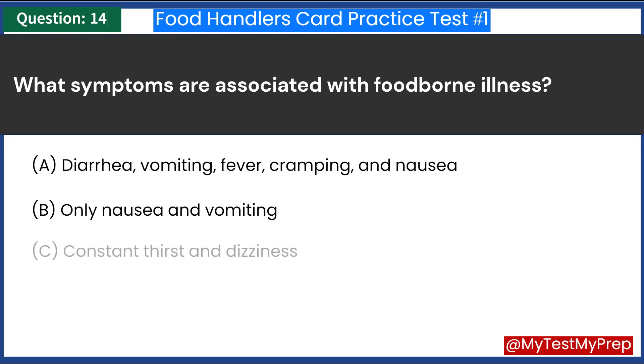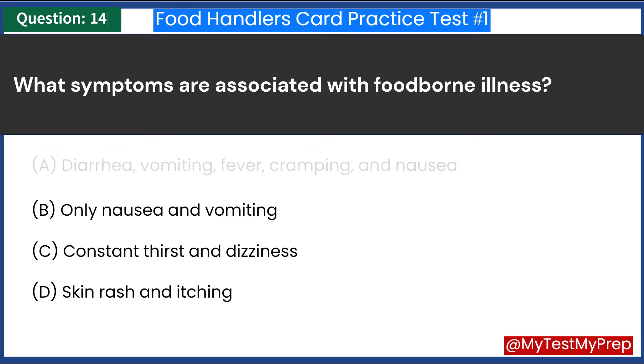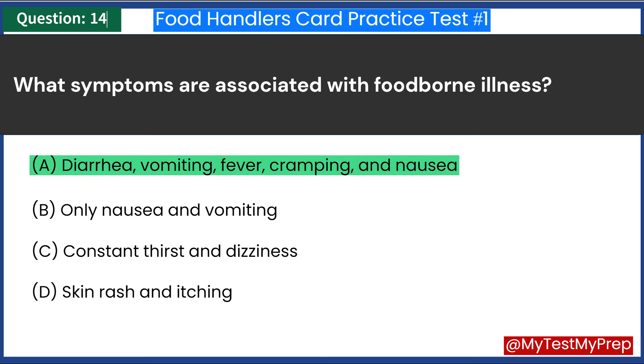What symptoms are associated with foodborne illness? A. Diarrhea, vomiting, fever, cramping, and nausea. B. Only nausea and vomiting. C. Constant thirst and dizziness. D. Skin rash and itching. Answer: A. Diarrhea, vomiting, fever, cramping, and nausea.